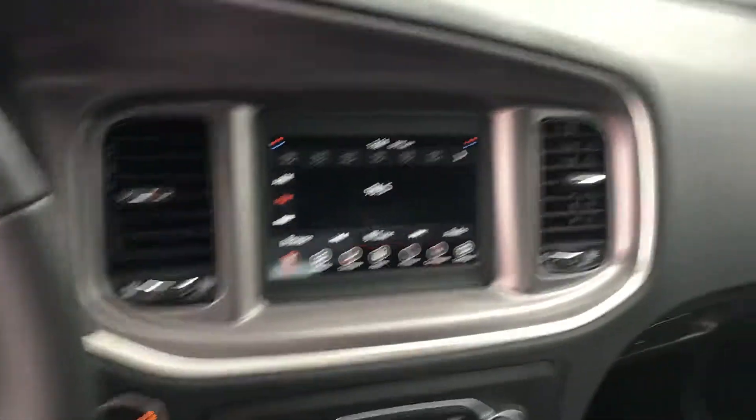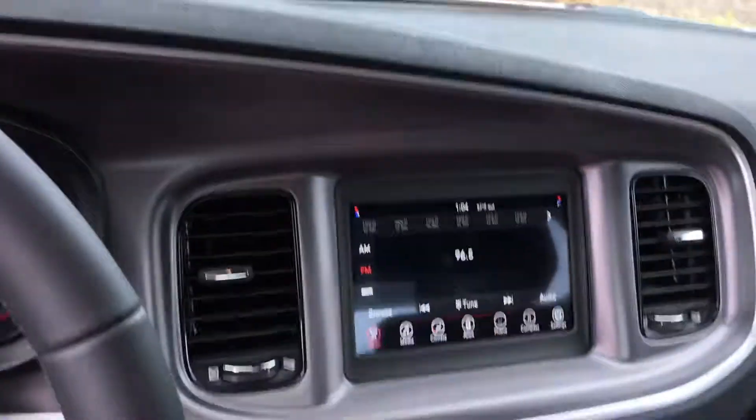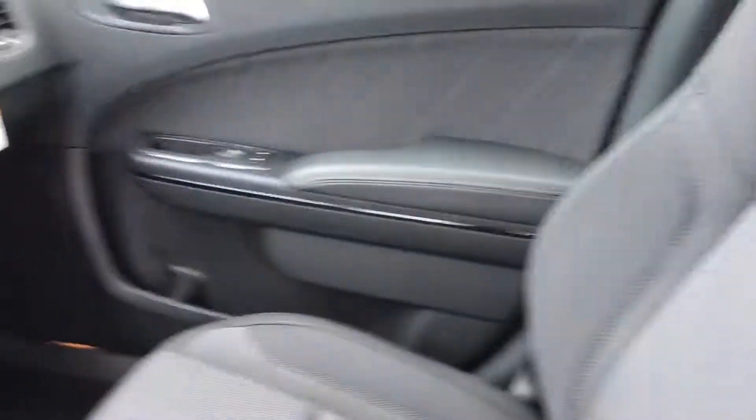Sirius XM radio, the dual climate control, nice black cloth interior — really couldn't have picked a better car.